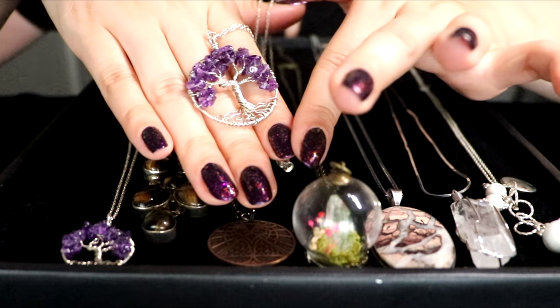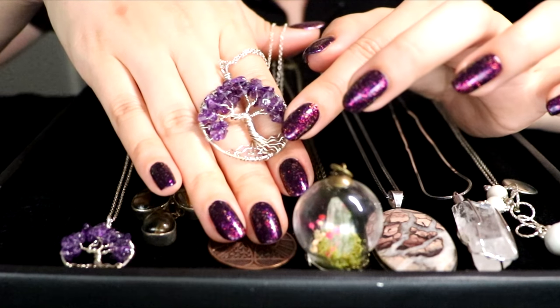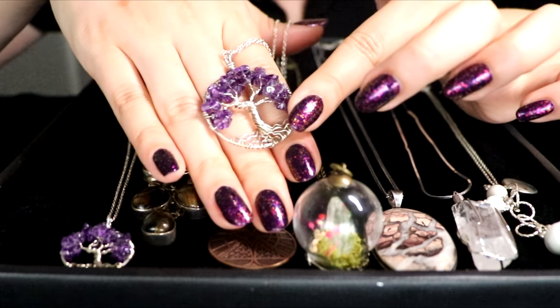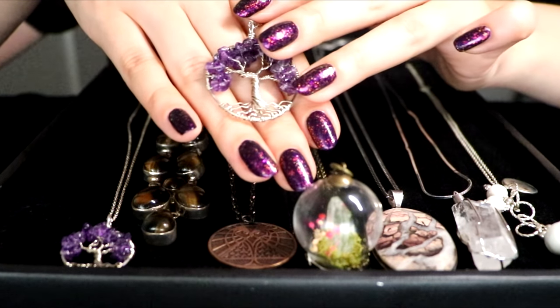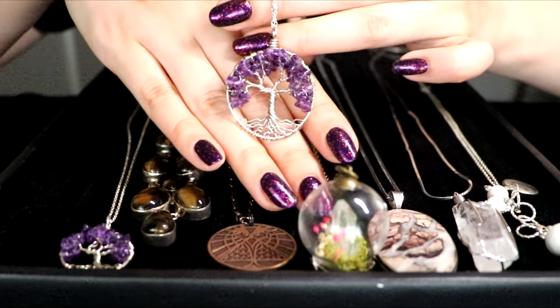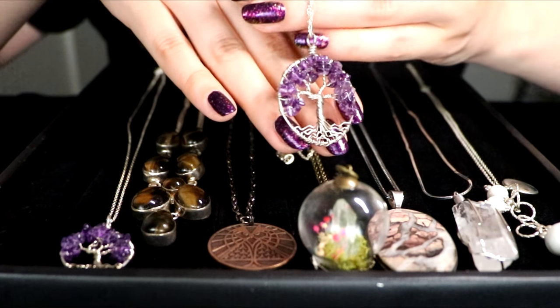This one and the small one were a gift to me and my daughter when she was born, from my husband, which was very sweet. It's quite a large piece, and I love that — if you know me — I like my chunky jewelry.